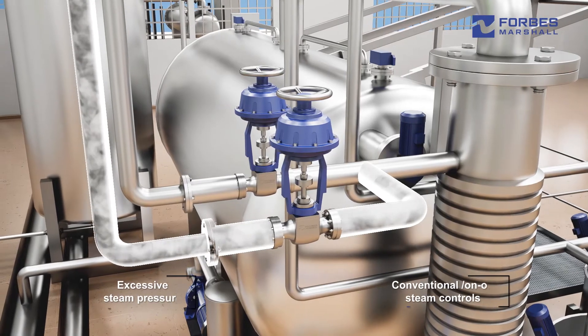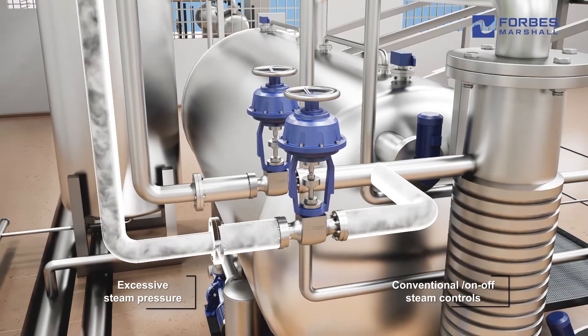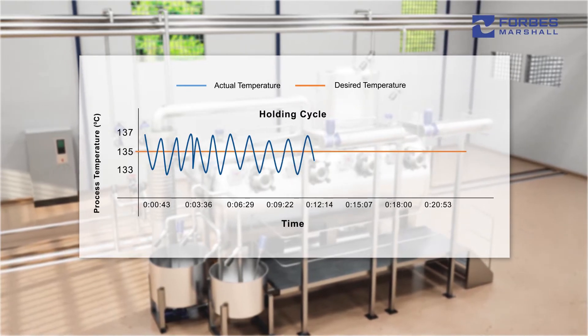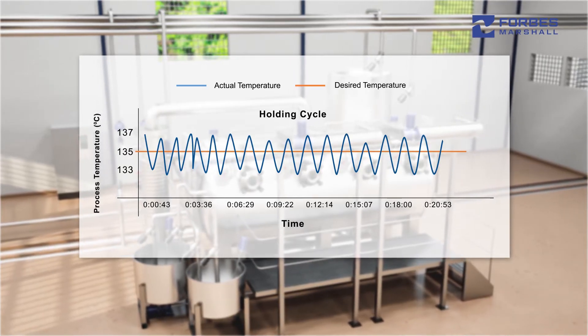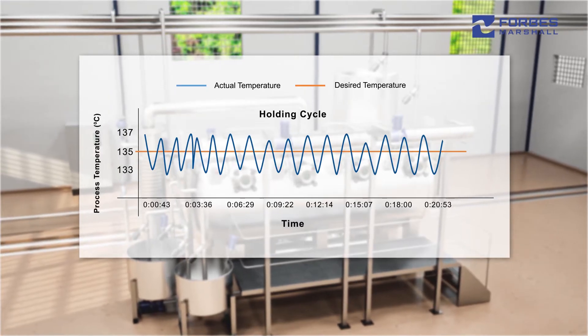Using higher steam pressure than necessary along with a conventional steam temperature control valve leads to greater temperature variations. Temperature overshoots increase steam consumption and electrical energy usage, as cooling water is circulated to bring the temperature back to the desired level whenever it exceeds the set point. This can lead to hammering in the heat exchanger and affect machine uptime.